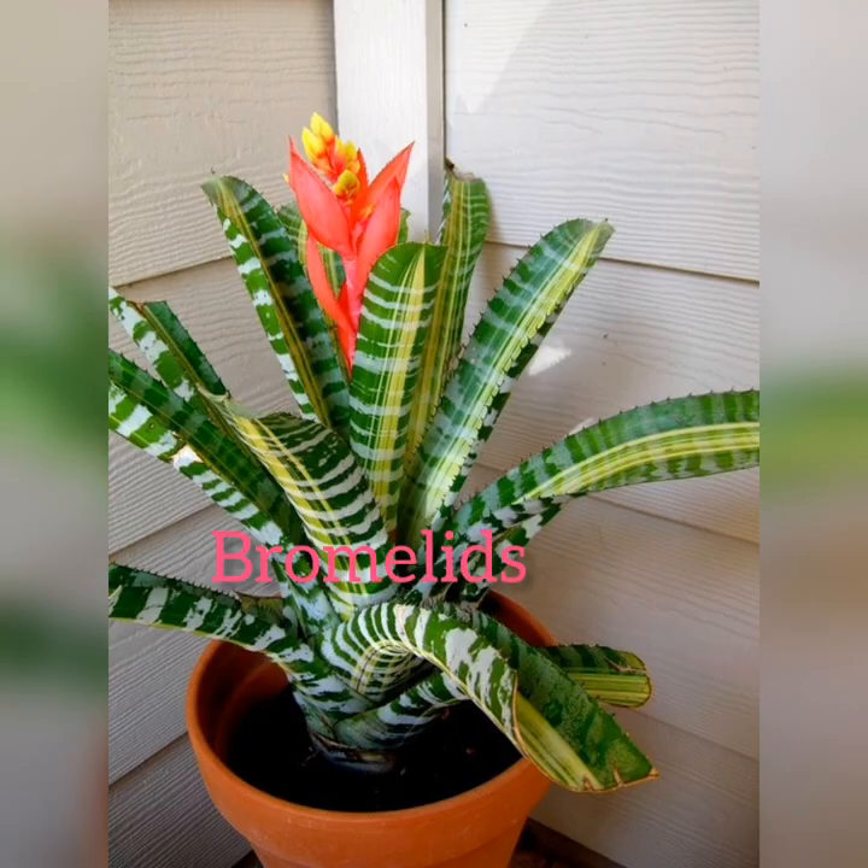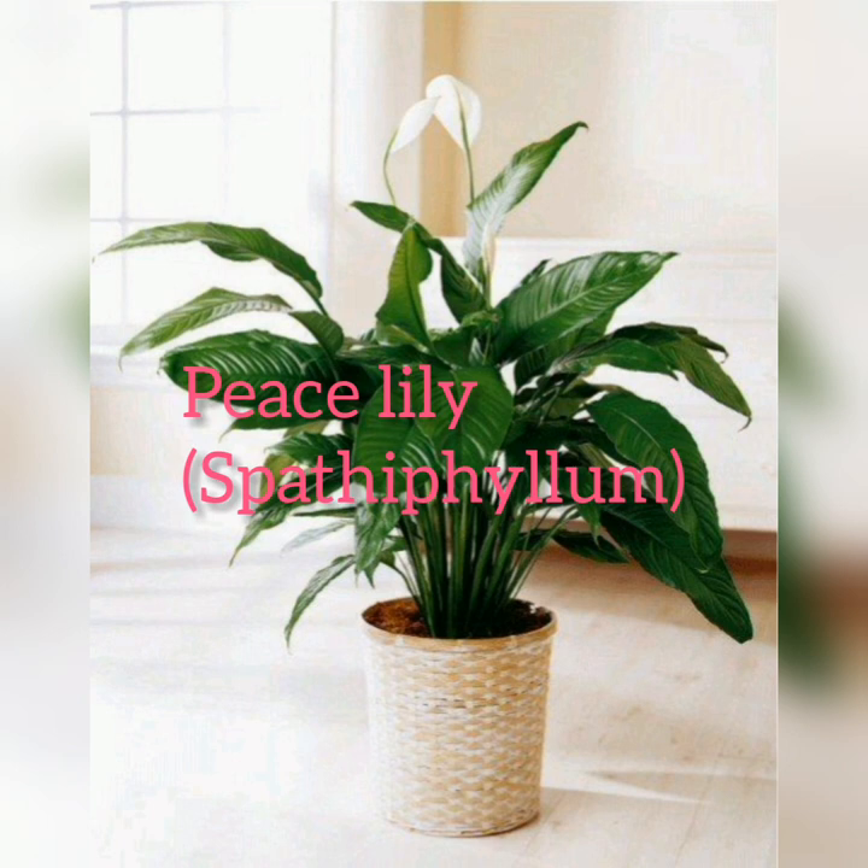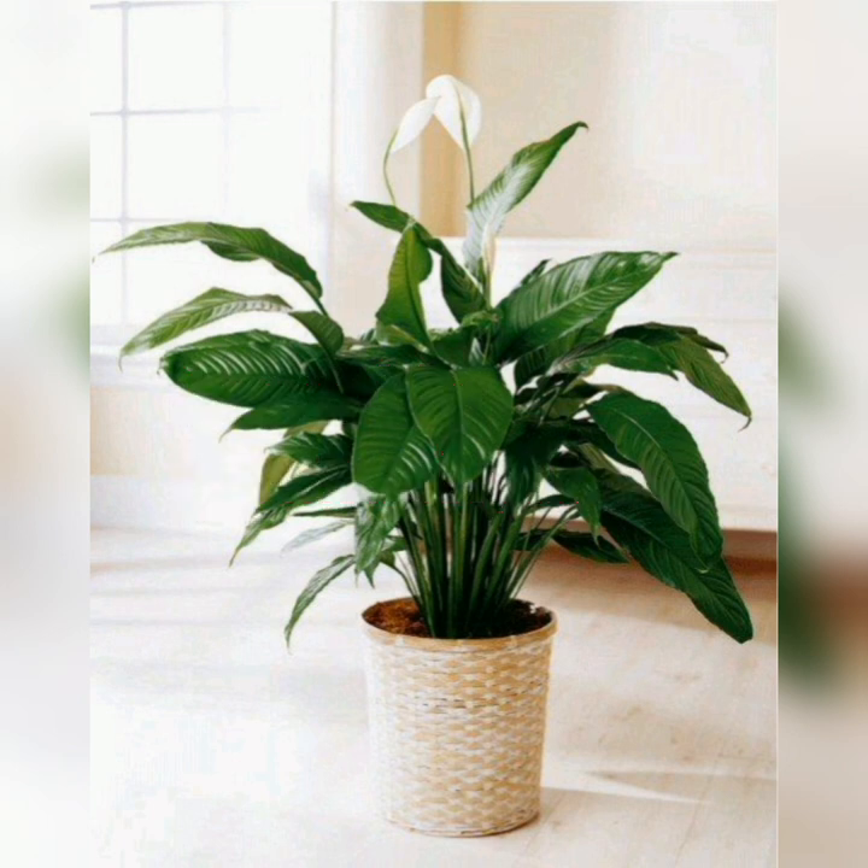Bromeliad: this tropical houseplant can actually survive on fluorescent light alone and thrives in humid conditions like bathrooms. A small bromeliad on a vanity can add life to any bathroom.